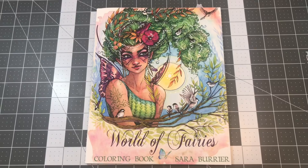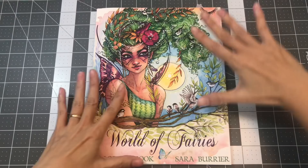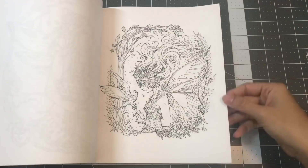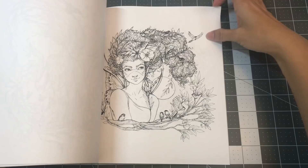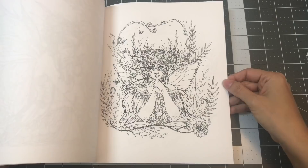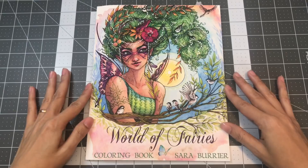The first book I want to share is the World of Fairies coloring book, illustrated by Sarah Burrier. I do have her first book which is the Mermaids one — it was a smaller size and I showed that in part one. So this one has all fairies, very beautiful illustrations. The way I would want to color these images, I would print it out onto cardstock and then use pencils. So this is World of Fairies coloring book by Sarah Burrier.